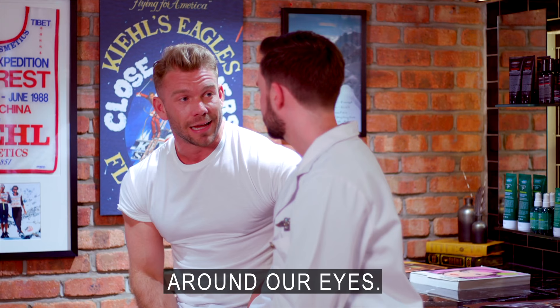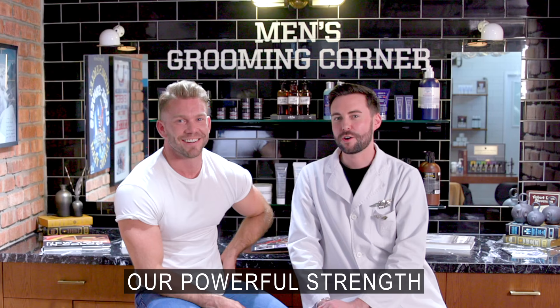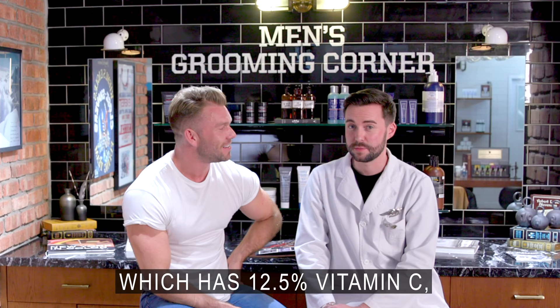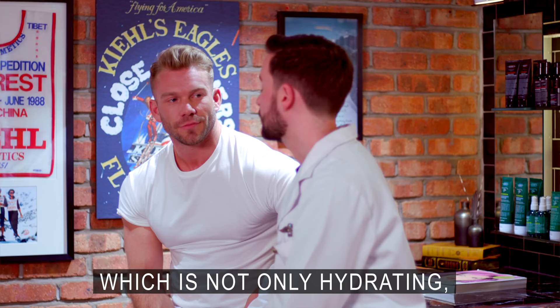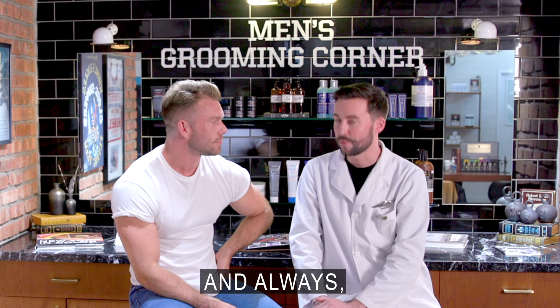Me and my friends are getting a little bit older, getting those fine lines around our eyes — is it time for Botox? We would actually recommend our Power Strength Line-Reducing Concentrate, which has 12.5% vitamin C, hyaluronic acid, and glycerin. So it's not only hydrating, it's anti-oxidizing the skin, smoothing fine lines — and prevention is always better than cure.